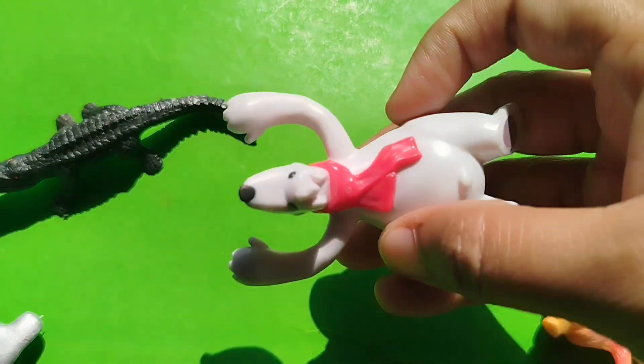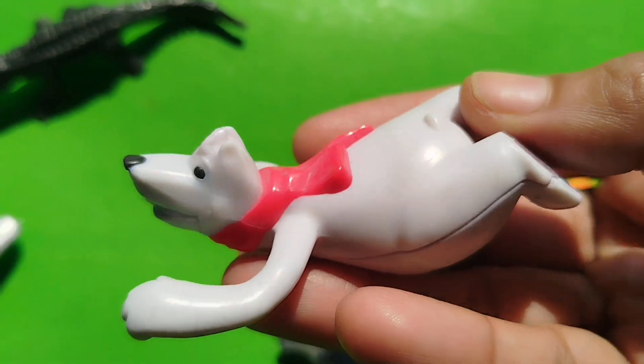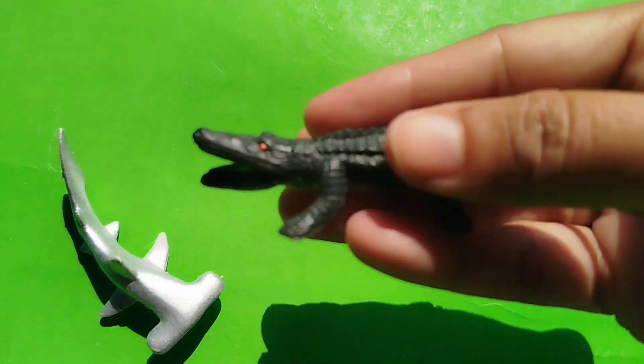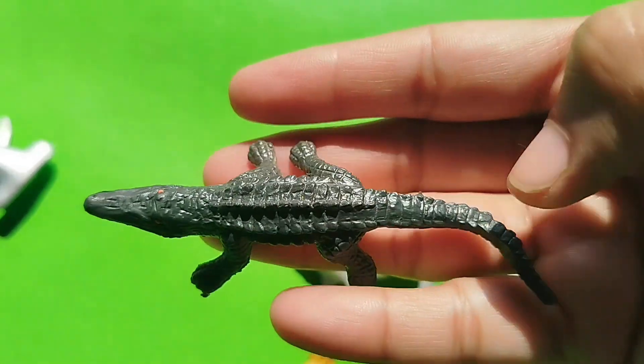A tiger. This is a tiger. A polar bear. Alligator. This is an alligator.